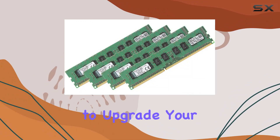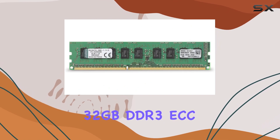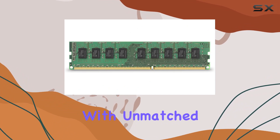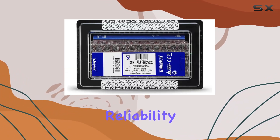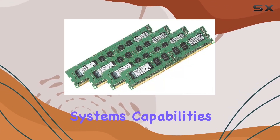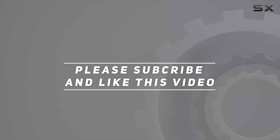In summary, if you're looking to upgrade your HP compact desktop's memory, Kingston Technology's 32 gigabytes DDR3 ECC memory kit is undoubtedly a top contender. With unmatched performance, reliability, and excellent customer support, it's a wise investment. Check out the video description for updated pricing, and thank you for watching.